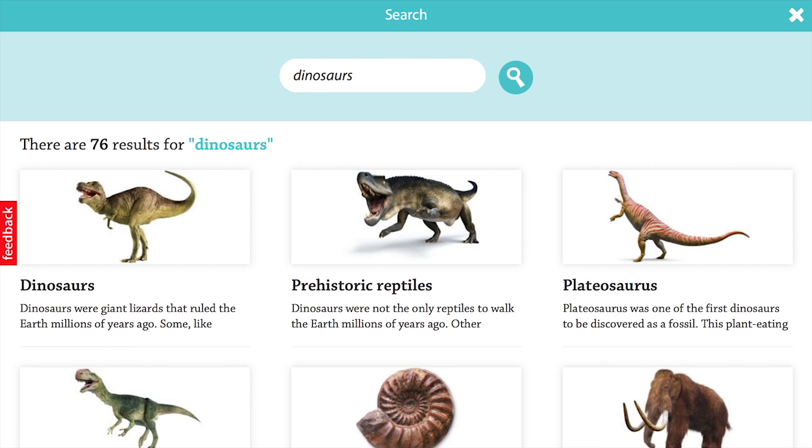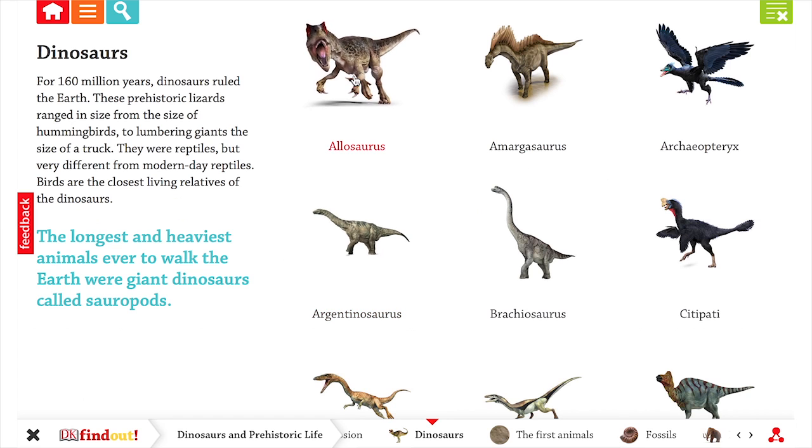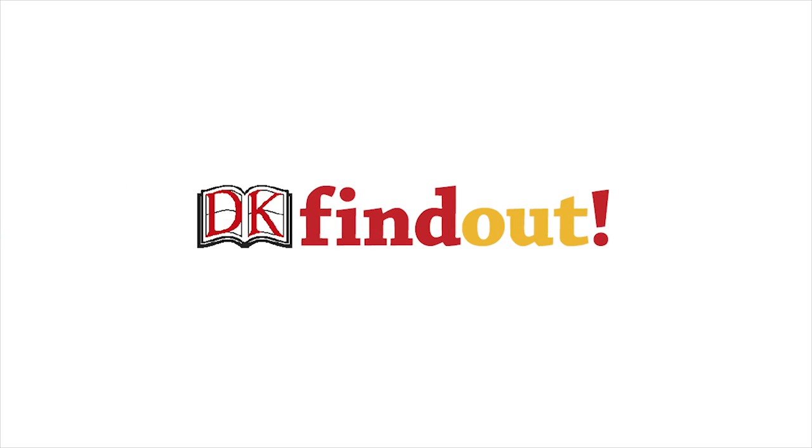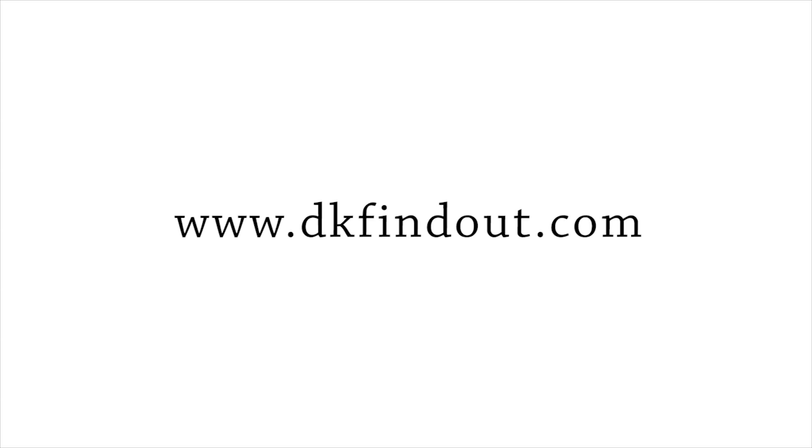I would rate DK Find Out a 5 out of 5 because it was really fun. It was a very enjoyable way of accessing information.